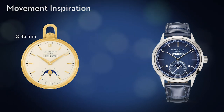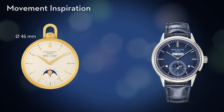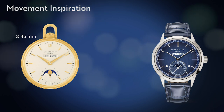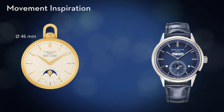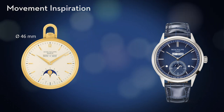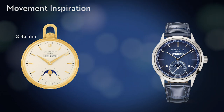Since 1925, Patek Philippe has been crafting pocket watches with inline Perpetual Calendars predominantly for the American market. We took our inspiration from the reference 725-4 pocket watch from 1972, which is on exhibit at the Patek Philippe Museum. For the first time, we have now built an inline Perpetual Calendar for a wristwatch.